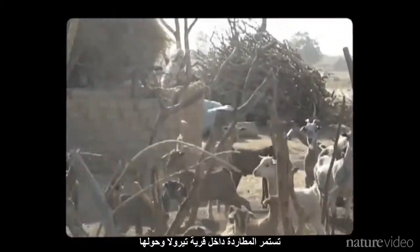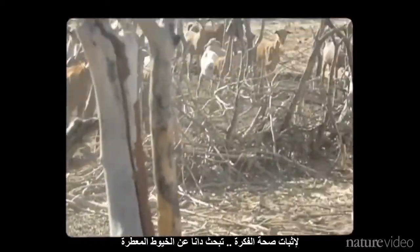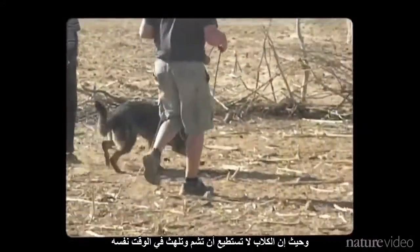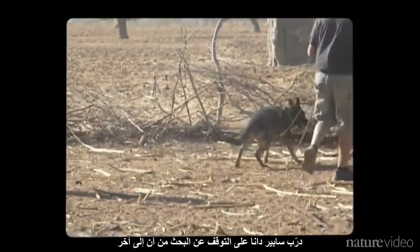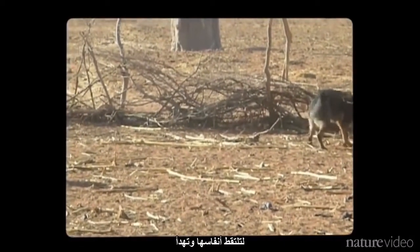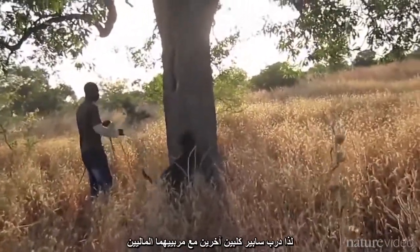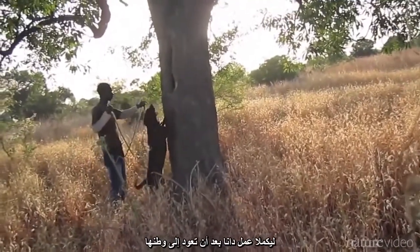The hunt continues in and around a village called Chirola. To prove the concept works, Dana is looking for scented strings that have been hidden in natural holes. Mali is much hotter than California, and since dogs can't sniff and pant at the same time, Sapir had to retrain Dana to stop searching every so often so she could pant and cool off. Dana's work was so successful that Sapir taught two more dogs and their Mali handlers to continue Dana's work when she returned home.